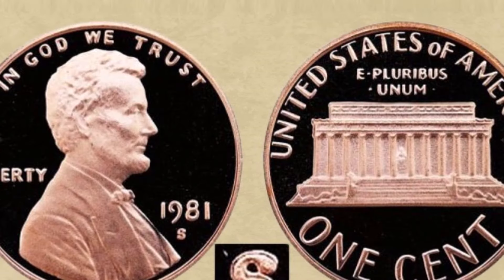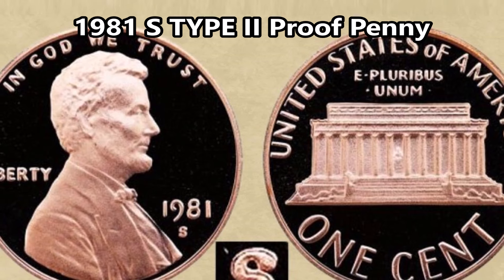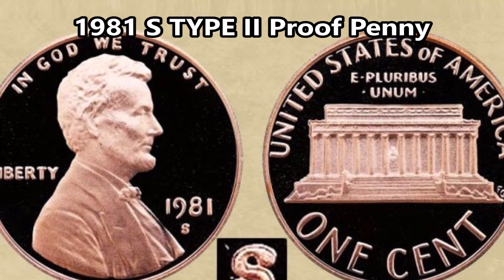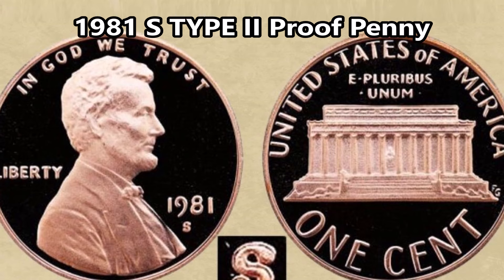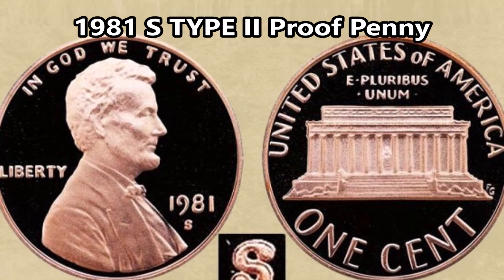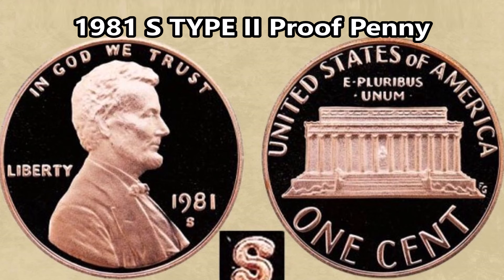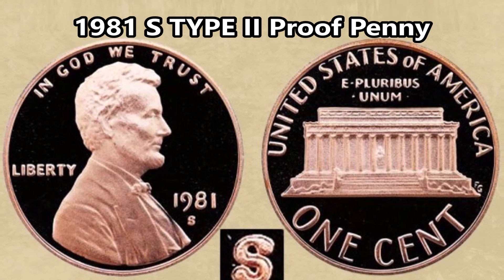Next on the list is the 1981-S Type 2 proof penny. These can go for well over $700 to $800 and upwards of around $1,500. There's an obvious difference between Type 1 and Type 2 varieties — the difference is the shape of the S mint mark. Type 1 coins have a less defined S, while Type 2s have a really clear one. About 10% of Lincoln Memorial proof pennies were struck with punches bearing the Type 2, making them much more rare and highly sought after. They can go anywhere between $700 and $1,500 when graded PF-67 or above.